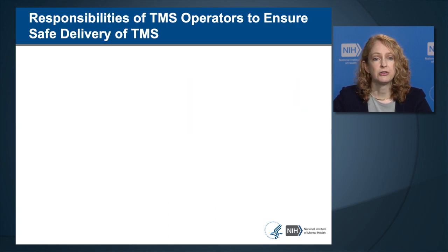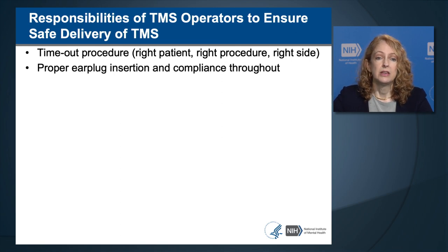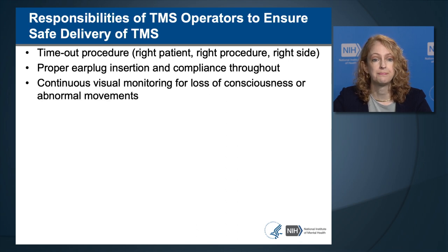The responsibilities of TMS operators include performing a timeout procedure verifying the right patient, procedure, side, and dosage. The operator ensures proper earplug insertion for both the patient and themselves. The operator should provide continuous visual monitoring to ensure the patient has not lost consciousness and is not experiencing abnormal movements, watching the coil position on the scalp and the arms and legs for any abnormal involuntary movement that might indicate seizure.